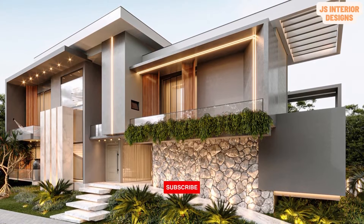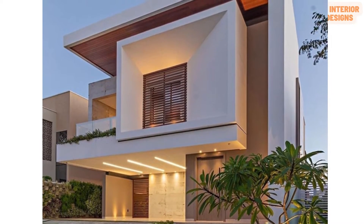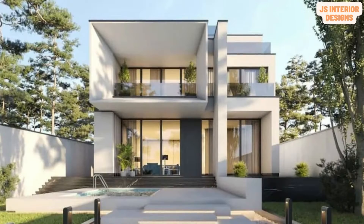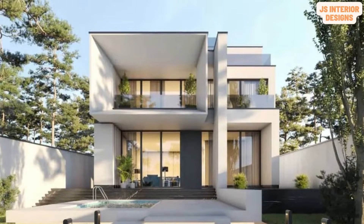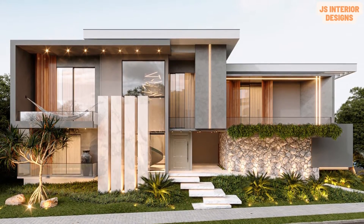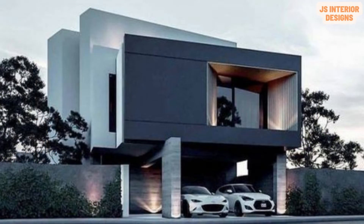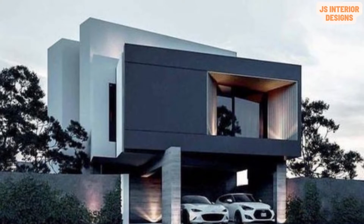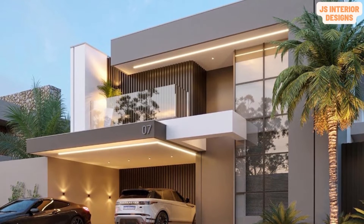Hi friends, this is our YouTube channel. JS Interior Designs introduces you to varieties of interior making products and designs. I review houses and commercial interiors, building materials, and I also introduce you to masters in the interior designing industry. Please visit my channel and do like and subscribe if you find my videos useful. Give your valuable suggestions and feedback as comments.